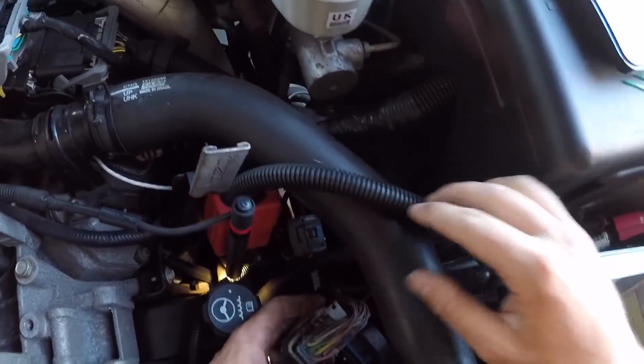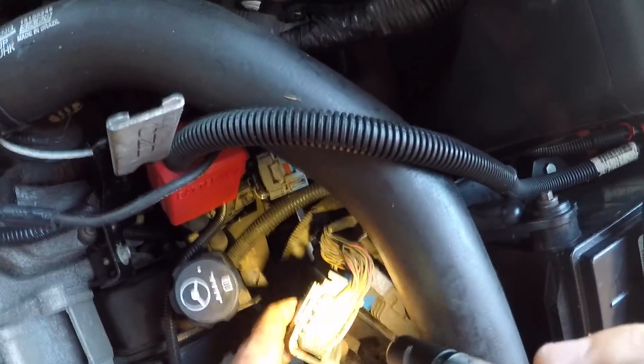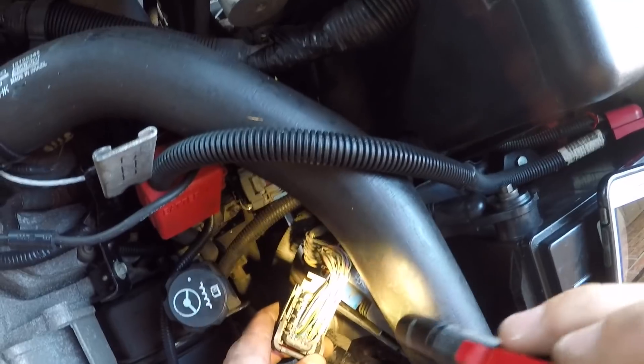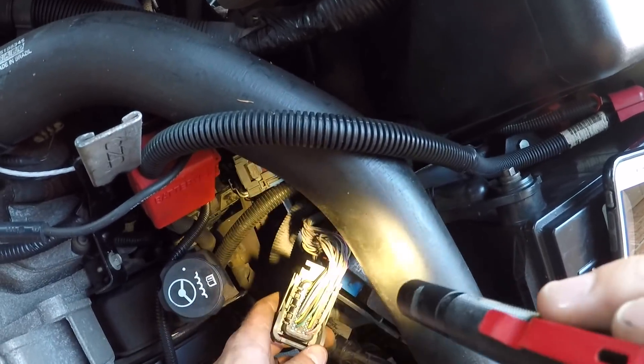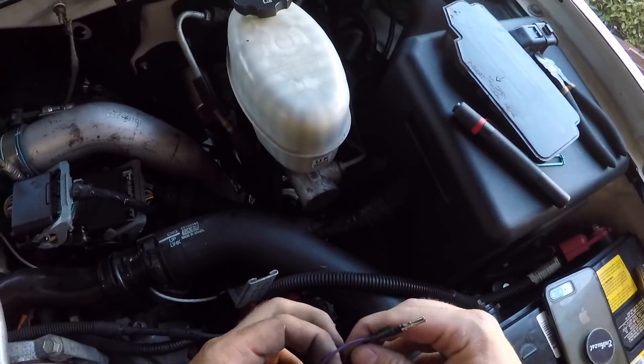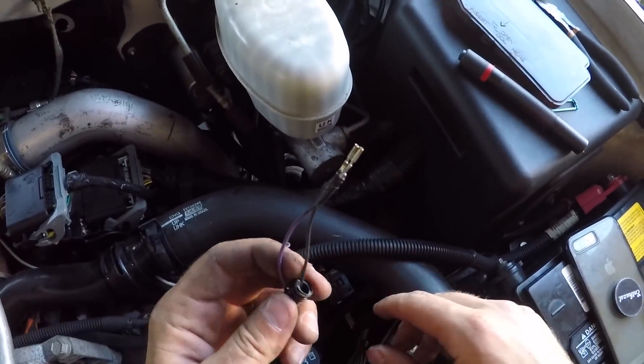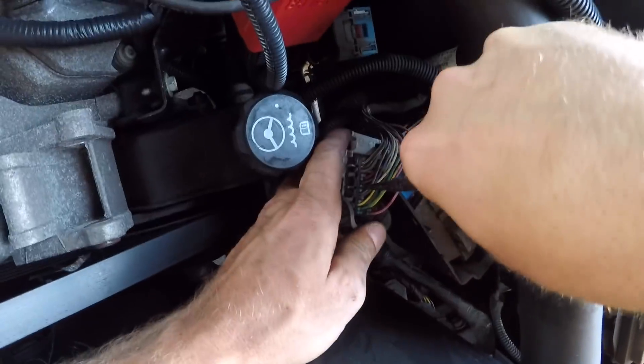Now comes the methodical part. It's hard to see on the GoPro, but there are pin numbers running numerically — from the top right corner through 14, 28, 42, up to 56. Number 32 is where the purple wire goes, and number 50 is where the black wire goes.